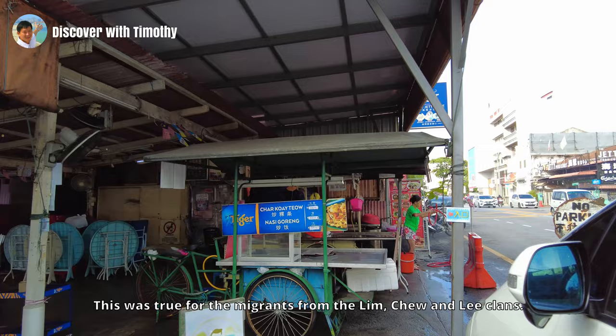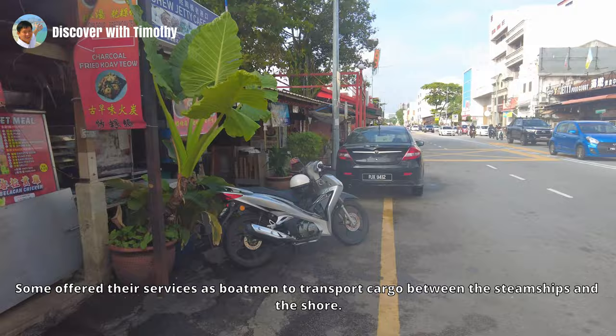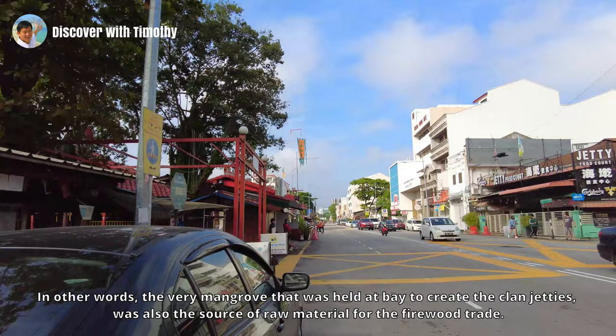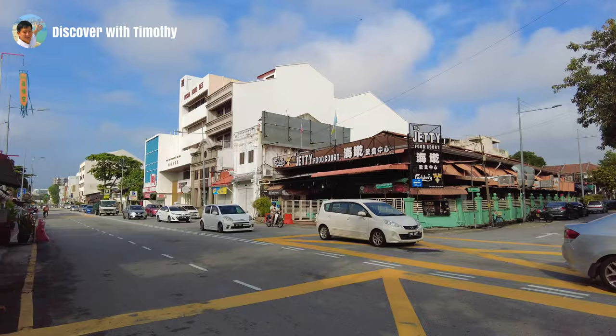This was true for the migrants from the Lim, Yeo and Lee clans. Some offered their services as boatmen to transport cargo between the steamships and the shore. Jobs at the harbour eluded migrants from the Tan, Yeo and Gui clans — they had to eke out a living making firewood and charcoal. In other words, the very mangrove that was held at bay to create the Clan Jetties was also the source of raw material for the firewood trade.